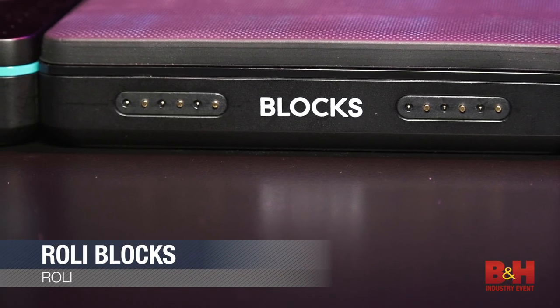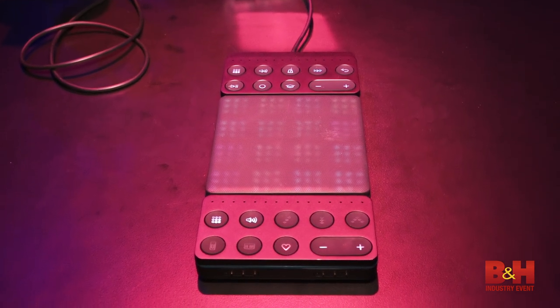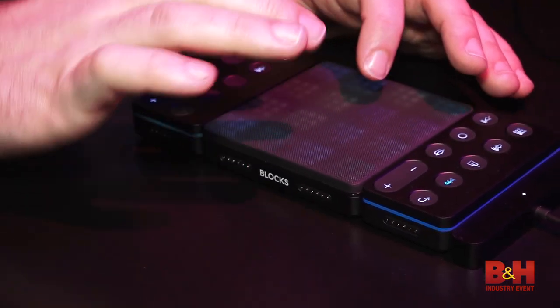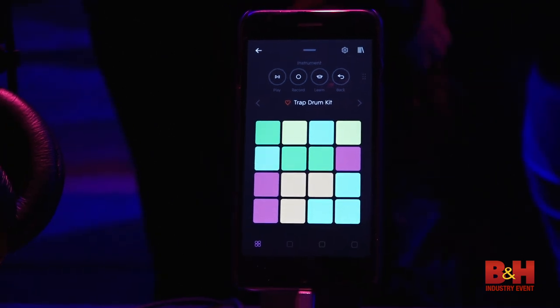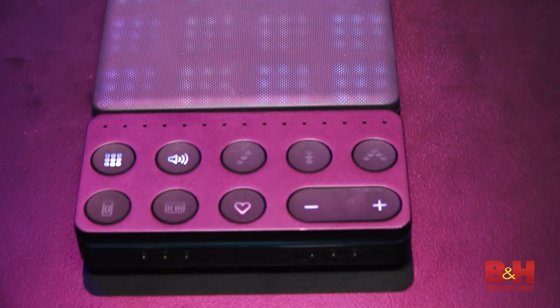Roli may have unveiled their Creative Blocks at CES in all their iOS music-making glory, but they waited until NAMM to show off its pro capabilities with the announcement of their Dashboard software, which will allow you to integrate Blocks into desktop software such as Ableton, Logic, Cubase, Omnisphere, and Kontakt.